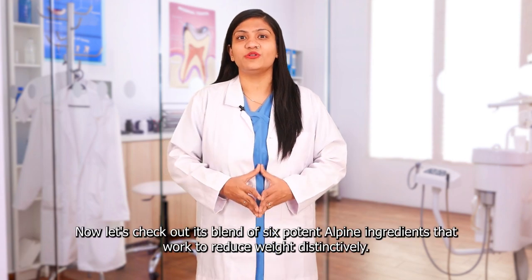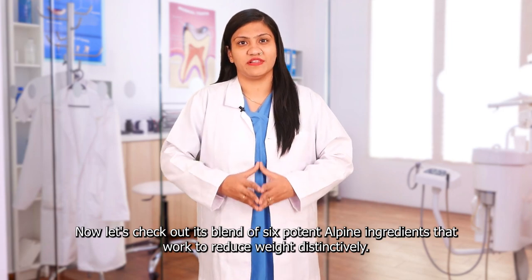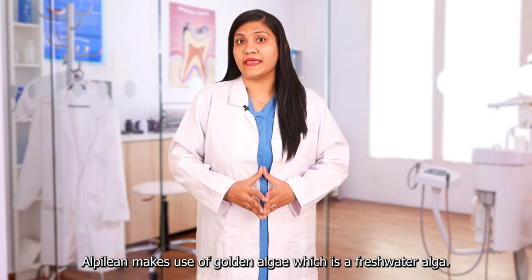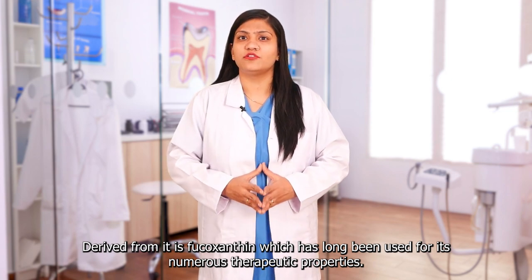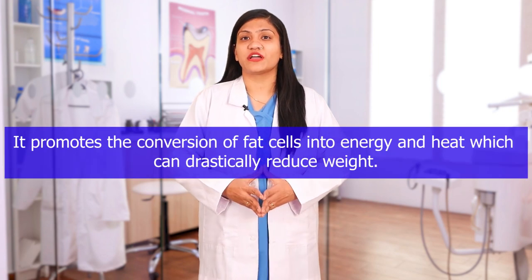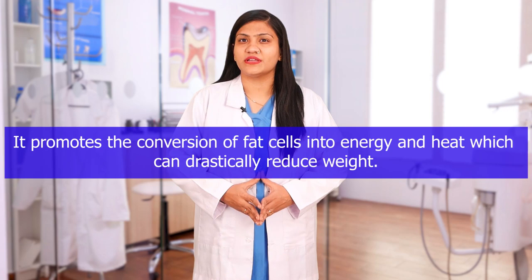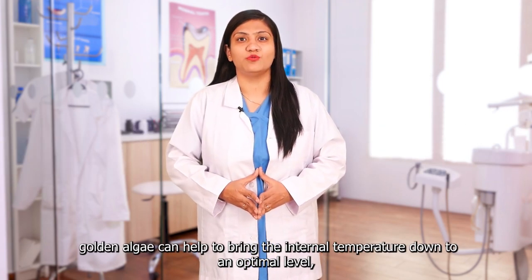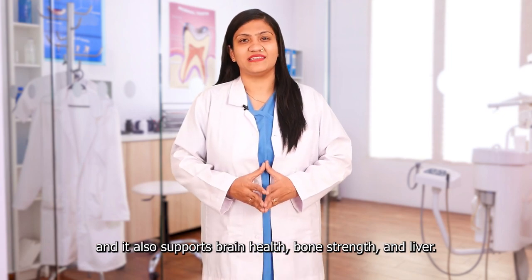Now let's check out its blend of six potent Alpine ingredients that work to reduce weight distinctively. Golden Algae: Alpilin makes use of golden algae, which is a freshwater alga. Derived from it is Fucoxanthin, which has long been used for its numerous therapeutic properties. It promotes the conversion of fat cells into energy and heat, which can drastically reduce weight. Golden algae can help to bring the internal temperature down to an optimal level, and it also supports brain health, bone strength, and liver.